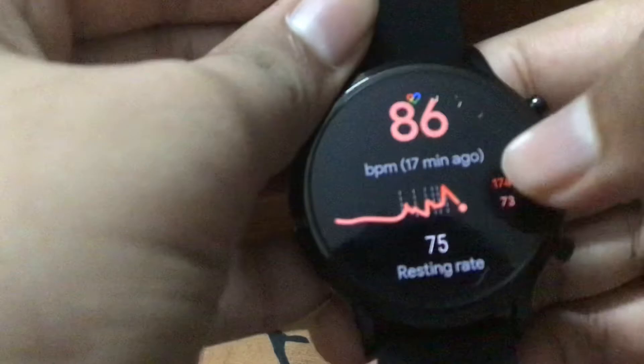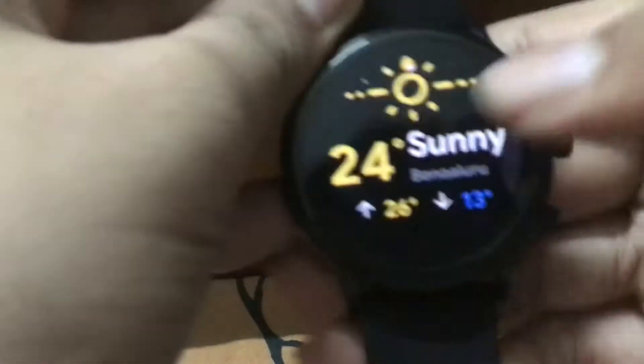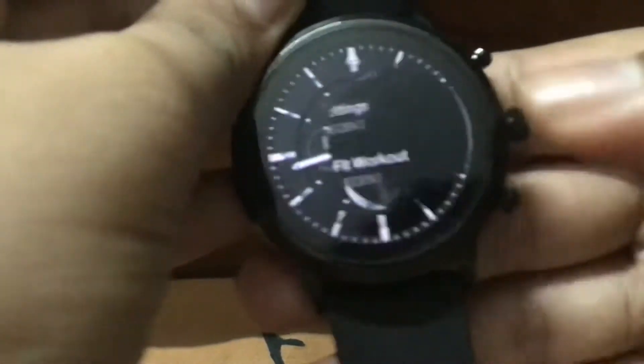It has a really nice feel. It has heart rate monitoring, which is really nice. And we have step count, news, workouts, and weather.